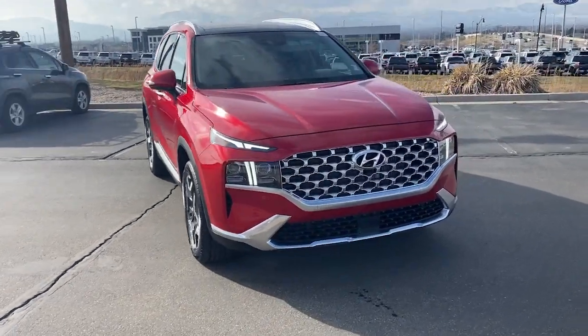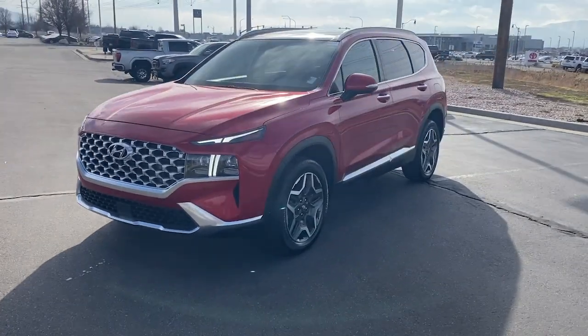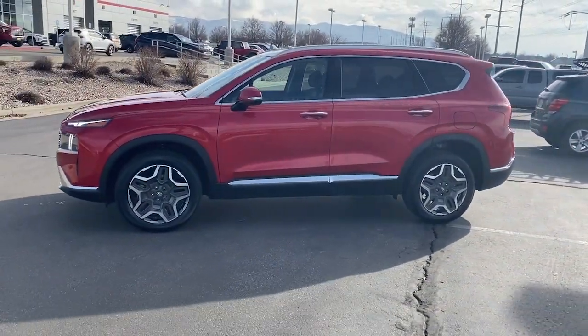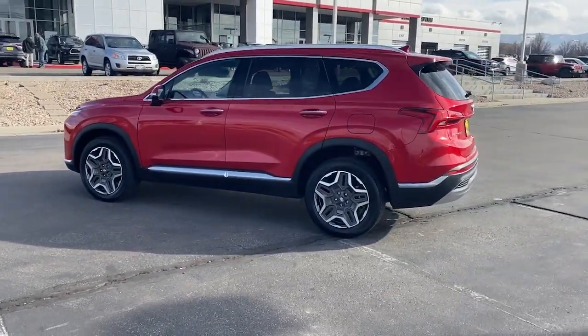Hop into the 2023 Hyundai Santa Fe. With less than 5,000 miles on the odometer, this vehicle stands out from the rest. Relax and enjoy the road trip in this convenient, well-equipped Santa Fe.